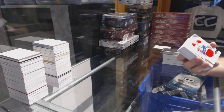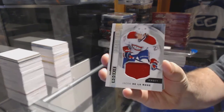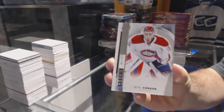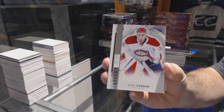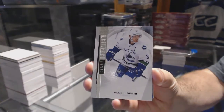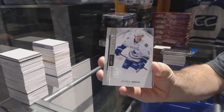We start off for the Montreal Canadiens, rookie jersey, Jacob Delarose. For the Montreal Canadiens, the $3.99, Mike Condon. For the Vancouver Canucks, the $3.99, Henrik Sedin.